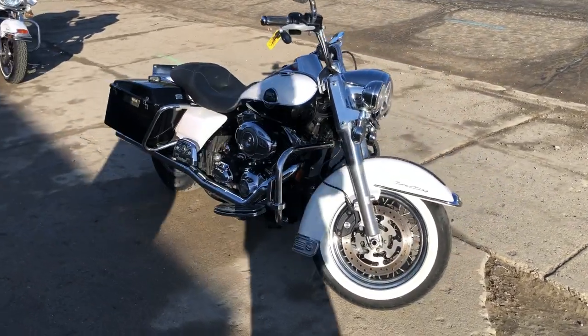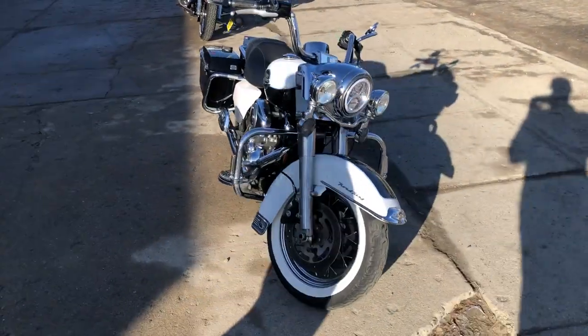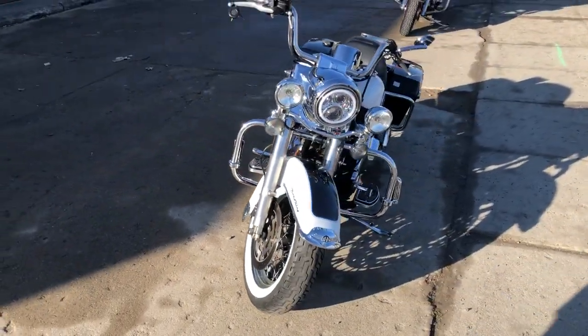Hey guys, approvalpowersports.com here doing some videos on some stuff that just rolled into the showroom. Check this one out — 2008 Road King Classic for sale.